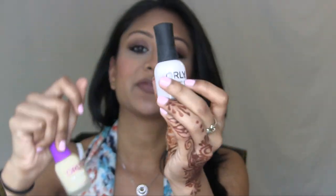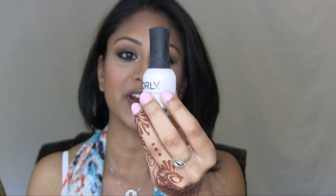My favorite part of the box are two brushes by Afra — a concealer brush and a foundation brush, both really small which I like. There were also two nail polishes by Orly, which is an amazing nail polish brand. Funnily enough, the color is exactly what I just got on my toes at the nail salon.